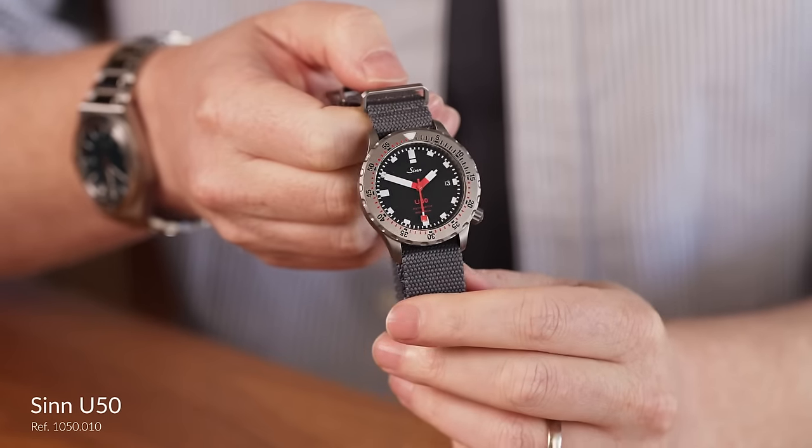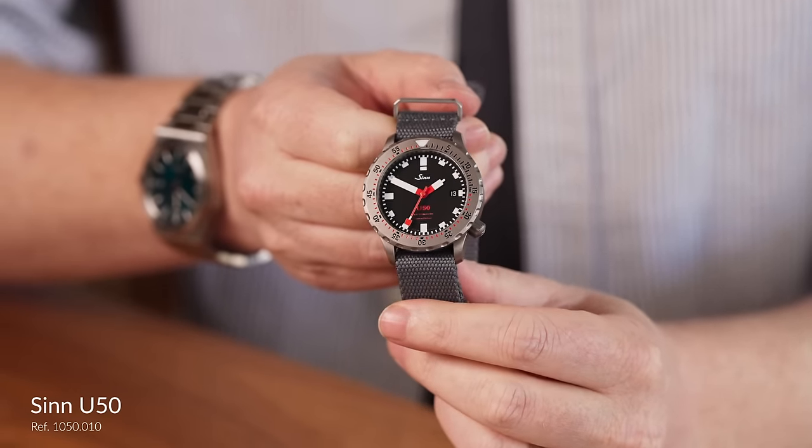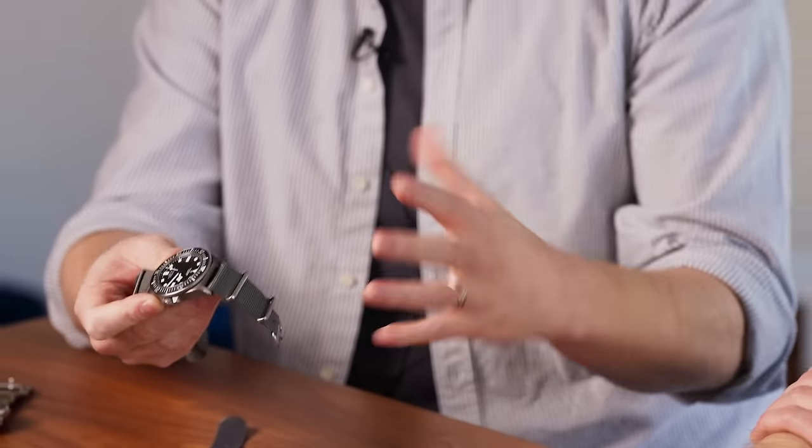It's a slightly similar story with the Zinn U50, which has an exceptionally legible dial but is also set just a little bit deeper. So, spoiler alert — the FXD has really become the watch that I almost always go diving in, because watches like this perform a little bit better for me.